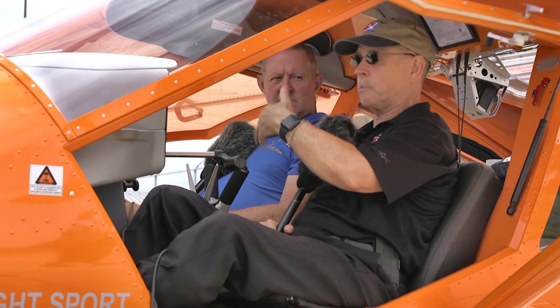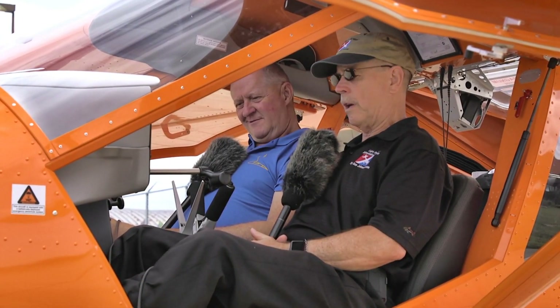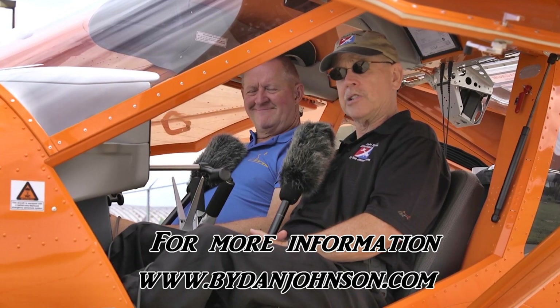Aeropract is a company in Kyiv, Ukraine — quite a proper airplane factory that clearly knows how to build nice airplanes and has the delivery process down. Over one thousand Aeropract aircraft are flying around the world. For more information or to place an order, visit www.aeropractusa.com. You can find more information about Aeropract and lots of affordable aviation models at bydanjohnson.com. Thanks to Dennis Long and everyone here at the Midwest LSA Expo.